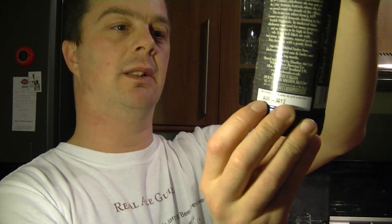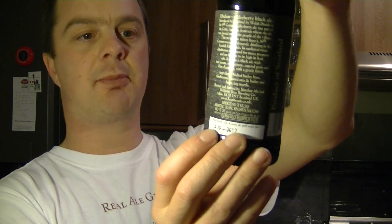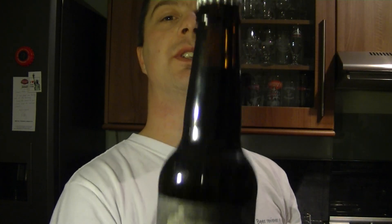It's Ebulum Elderberry Black Ale, in a 33 milliliter bottle, 6.5% ale, brewed with natural flavors. Just a silver bottle cap — product of Scotland, but there's a big connection with Wales with this one.